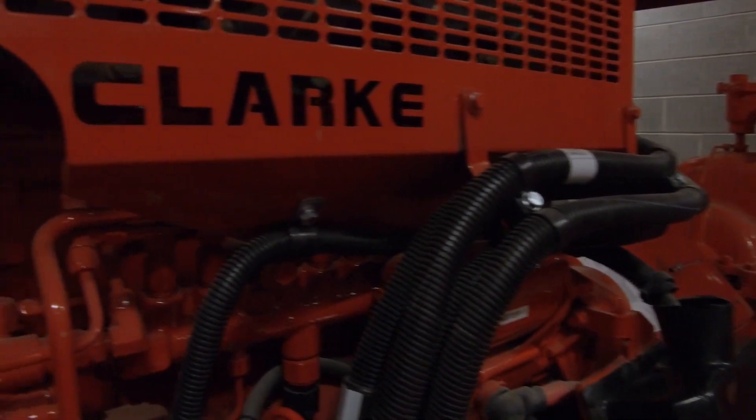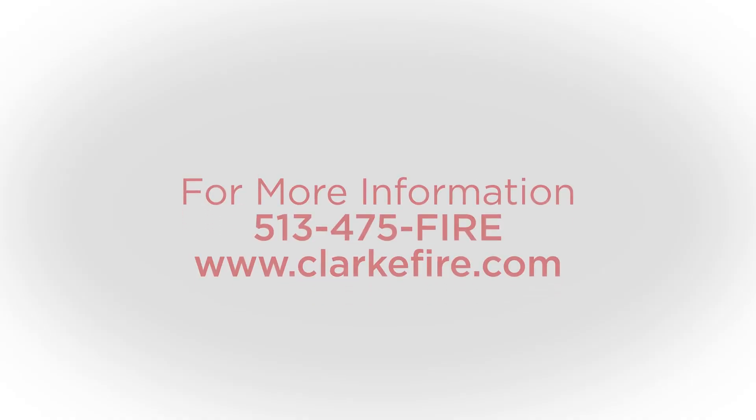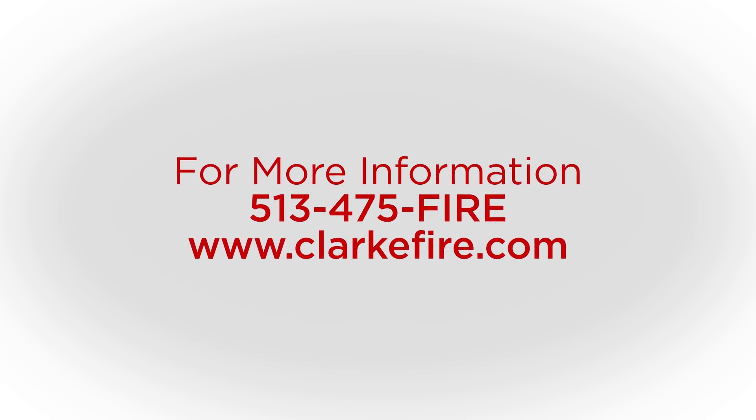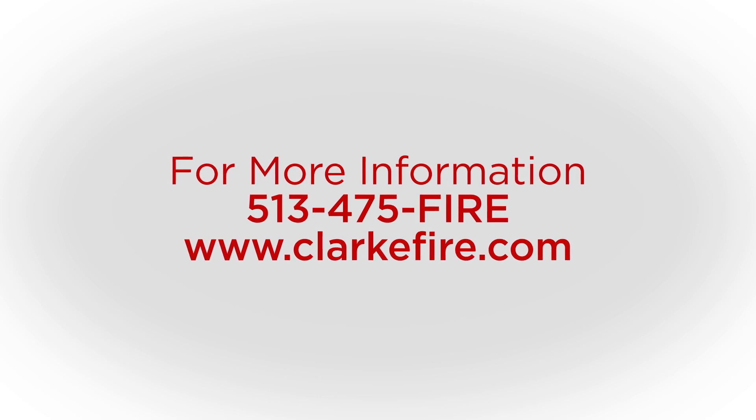Thank you for watching Clark Tech Tips. For more information, please visit our website at www.clarkfire.com or contact Clark Customer Support at 513-475-FIRE.